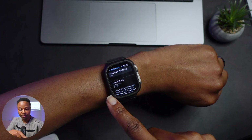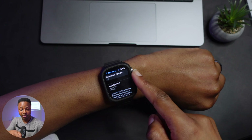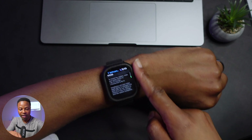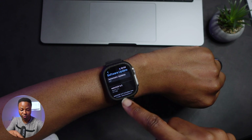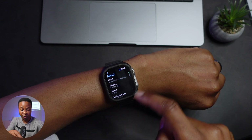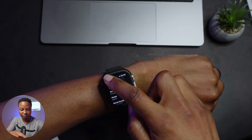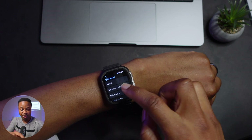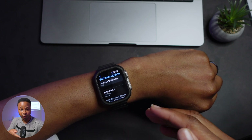For me, this update comes in at 311 megabytes. This is a relatively small file, and the reason for this is because I'm actually updating to watchOS 9.5 for the first time — I'm coming from watchOS 9.4. So if you're already on the beta of watchOS 9.5, then maybe you'll see a smaller size compared to what I have here.